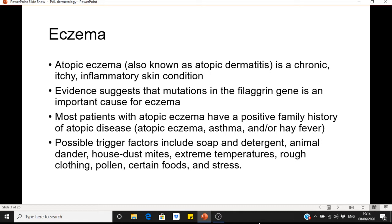Most patients with eczema have a positive family history of atopy, so if you suspect eczema it's important to ask if family members have asthma or hay fever, because patients with eczema usually have those conditions too. Possible trigger factors include soap and detergent, animal dander, house dust mites, extreme temperatures, rough clothing, pollen, certain foods and stress.